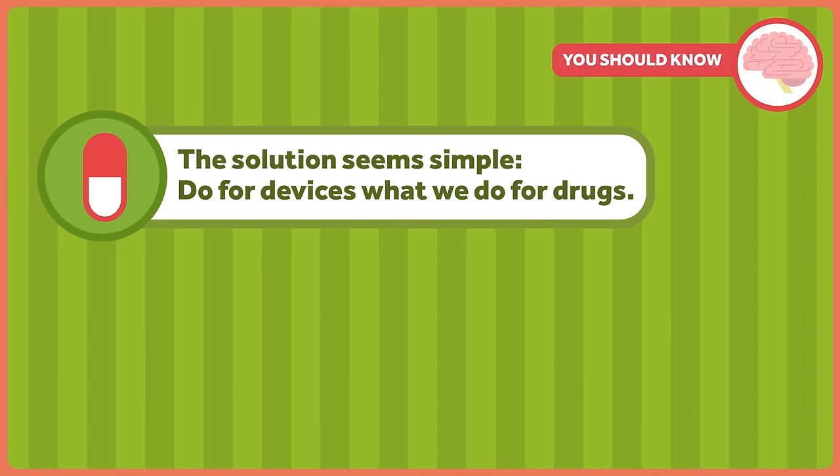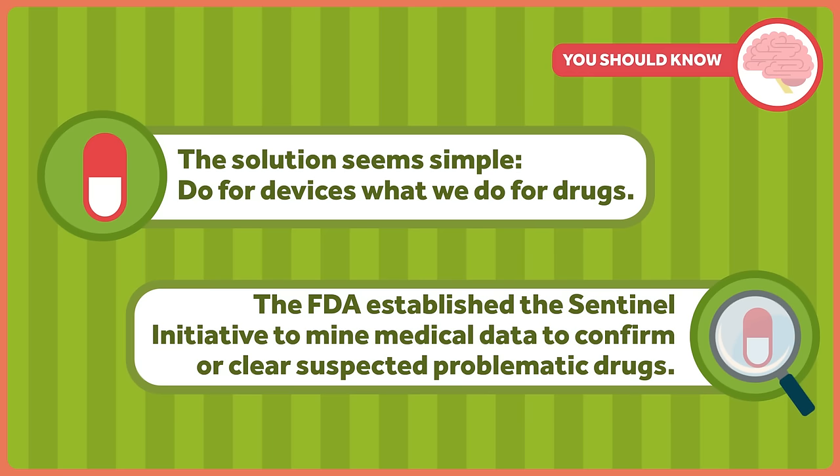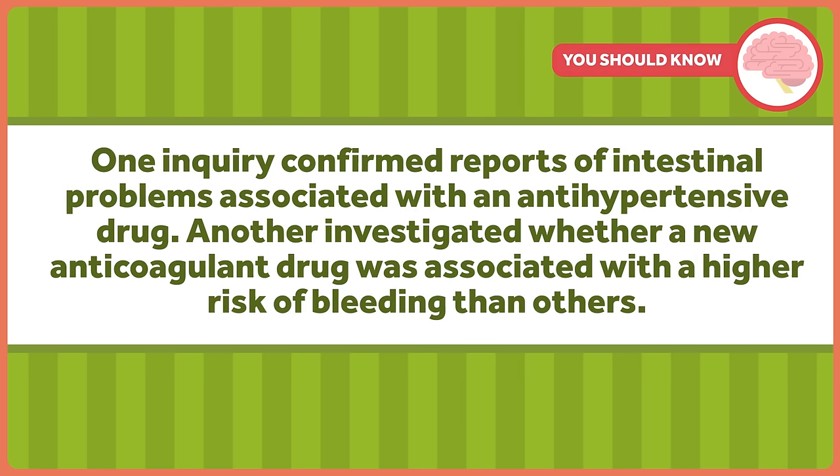The solution seems simple: do for devices what we do for drugs. The FDA established the Sentinel Initiative to mine medical data to confirm or clear suspected problematic drugs. For example, one inquiry confirmed reports of intestinal problems associated with an antihypertensive drug. Another investigated whether a new anticoagulant drug was associated with a higher risk of bleeding than others.